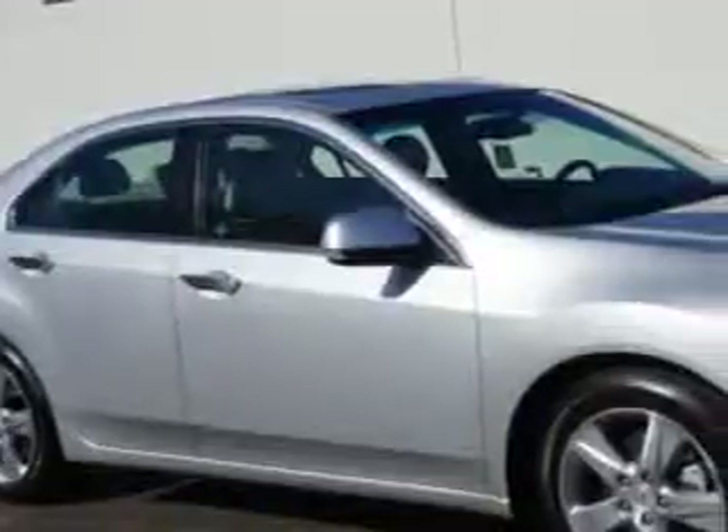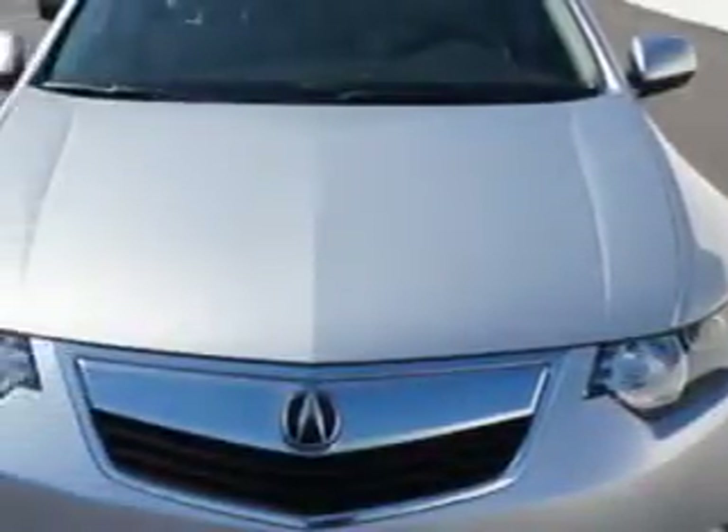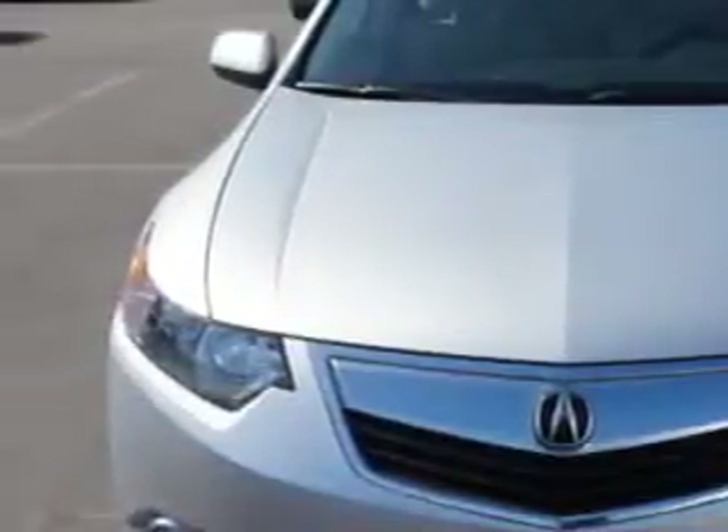Check this out. You will love this forged silver metallic 2012 Acura TSX, equipped with a 4-cylinder engine and an automatic transmission. Enjoy an exceptional 31 miles to the gallon on this great car.